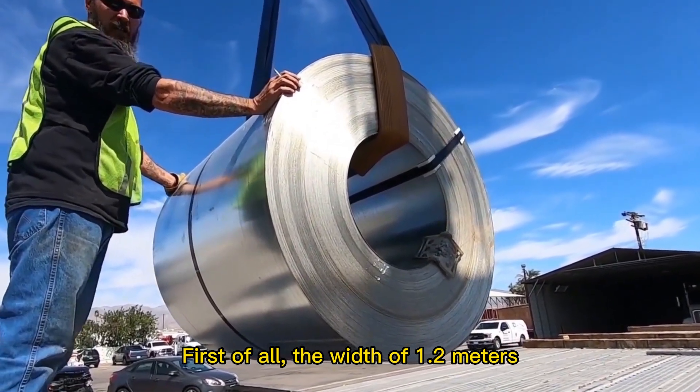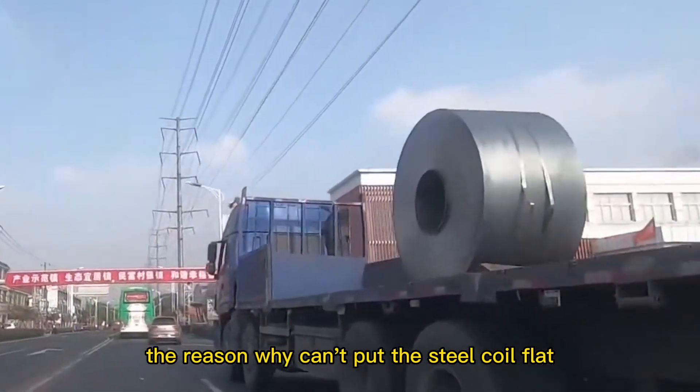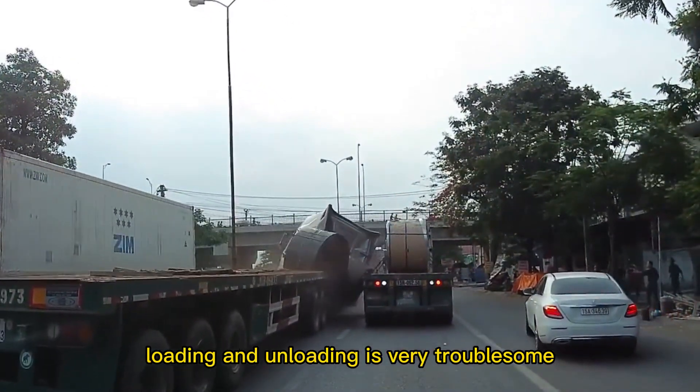First of all, a steel coil 1.2 meters wide weighs about 18 tons. The reason it cannot be placed flat is that the sheer weight of the steel coil makes loading and unloading extremely troublesome.